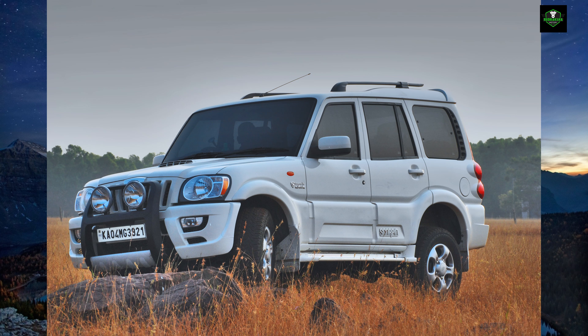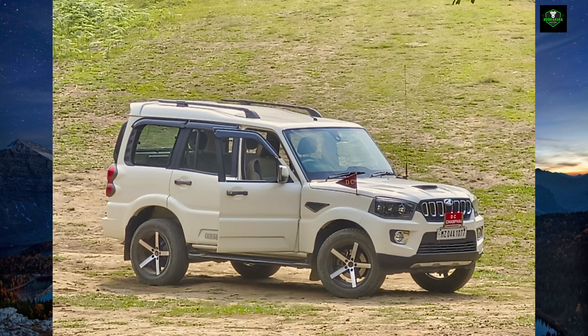The Mahindra Scorpio received its third facelift on 25th September 2014, featuring a redesigned front and rear fascias and a new dashboard. A revised automatic variant of the Scorpio was launched in 2015, and automatic transmission was discontinued in 2018 due to the launch of the Scorpio S11. The current generation Scorpio will continue under the name Scorpio Classic in two variants: S and S11.